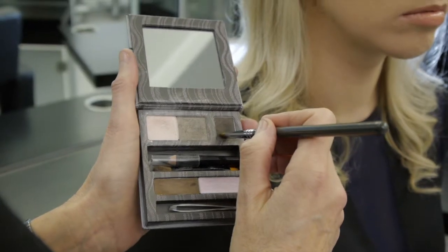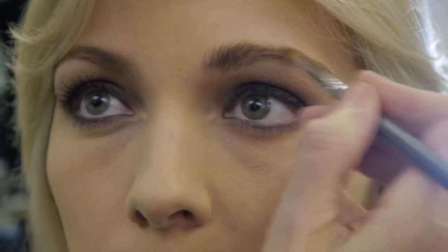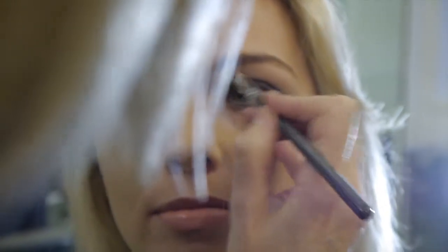An easy way to enhance your brows is to use a powder. You can use a specific brow powder or an eye shadow that's a suitable colour. Use a small brush and work back and forth to distribute the colour throughout your brows.